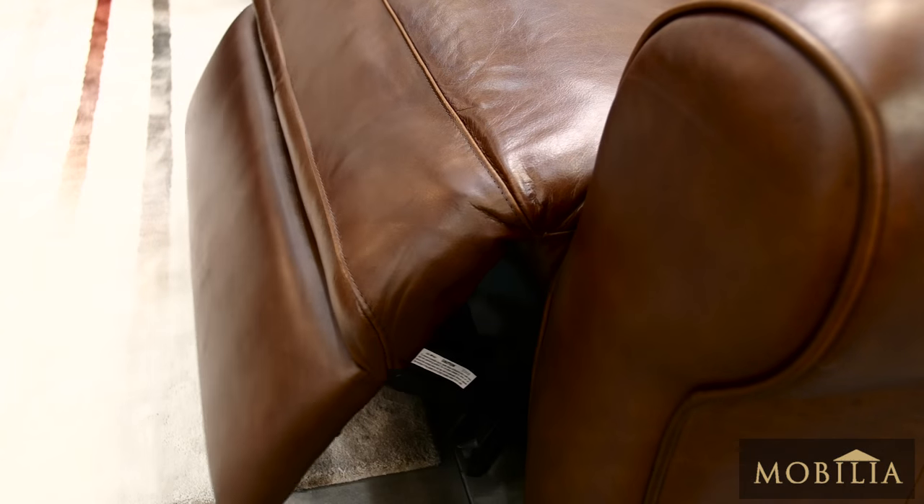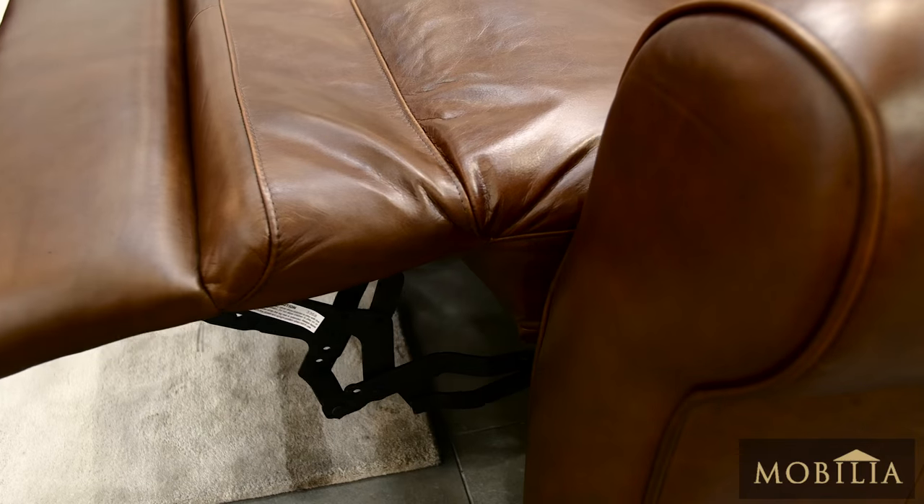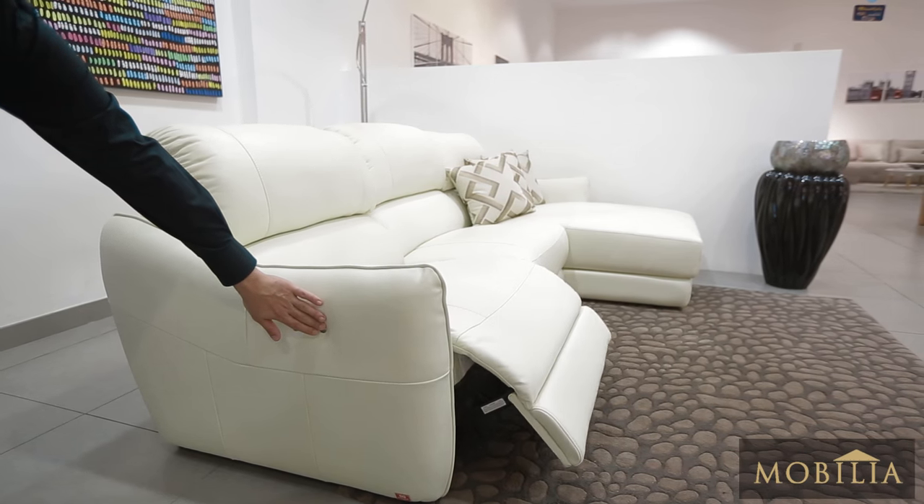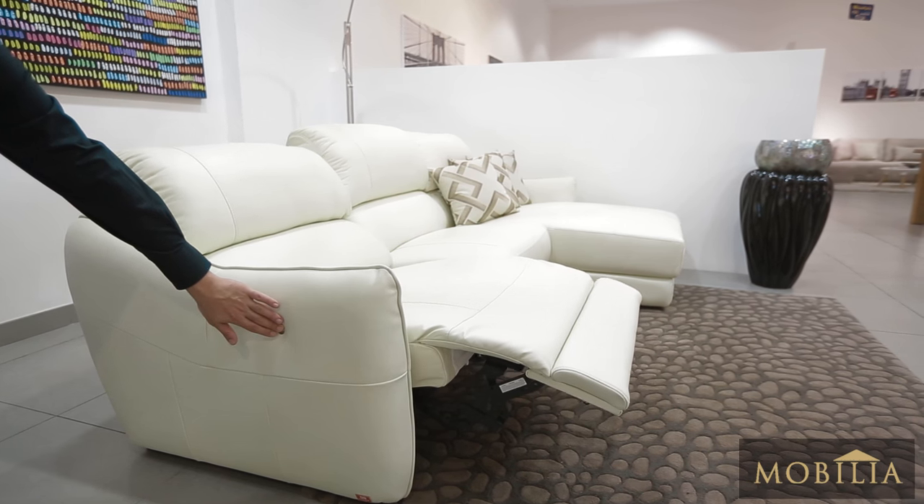Our electric recliners use Leggett & Platt mechanisms, a renowned American brand which offers effortless movement and are built to last. The feather touch sensors control your recline with a smooth action.